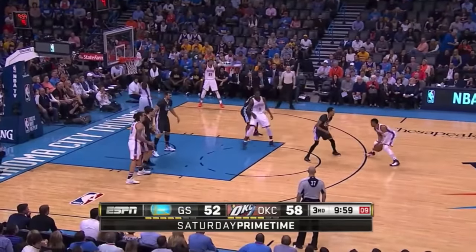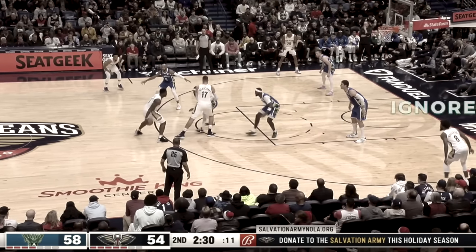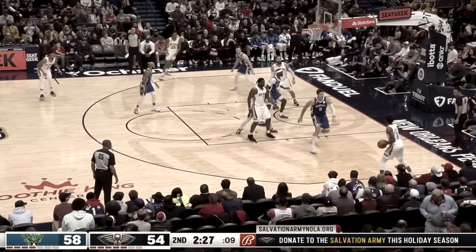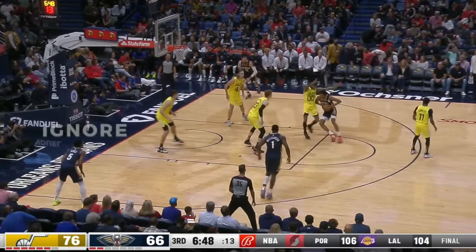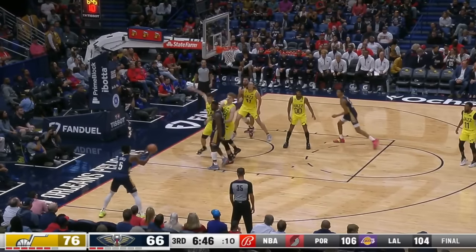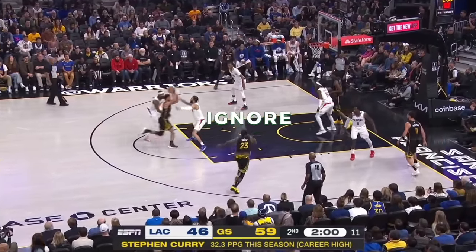A few weeks ago on the More Thinking Basketball channel, we looked at how teams are defending Zion Williamson by ignoring his teammates who don't shoot well so they can help in the paint against his drives. Which means that spot-up shooters who can't really shoot have become kind of an offensive liability, where standing in place actually makes it easier to ignore them and help a more dangerous teammate. But what if they don't stand in place?